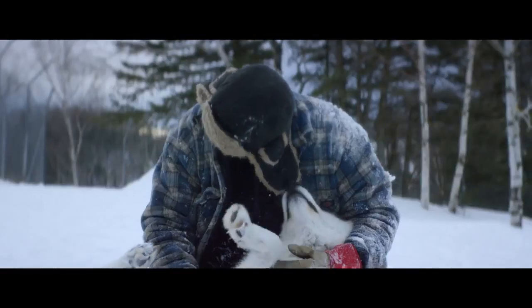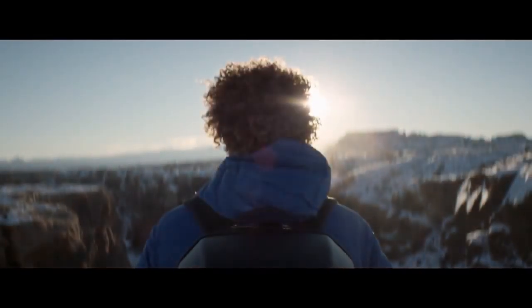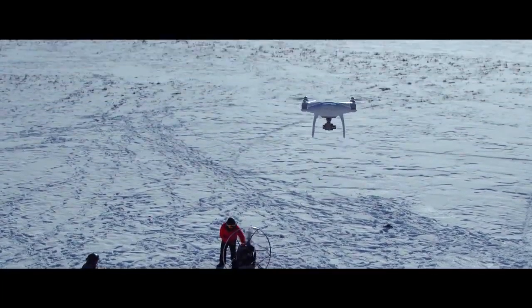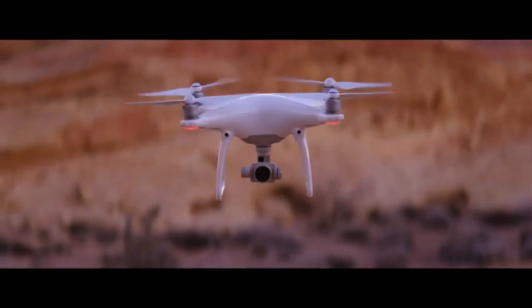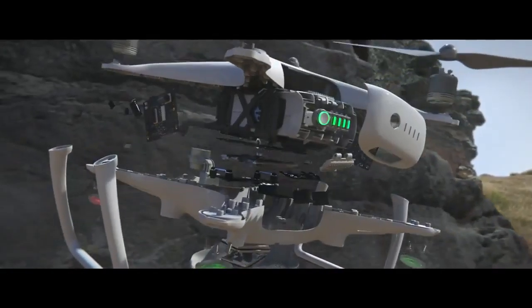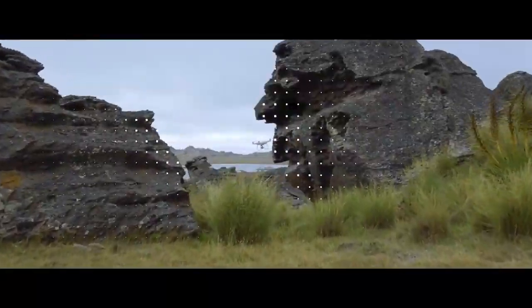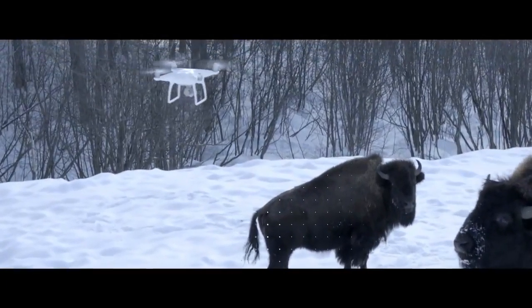Philosopher Immanuel Kant said, "All of our knowledge begins with the senses." For the Phantom 4, it's the same exact thing. We've added four sensors like eyes in front and underneath that do sonar detection and point cloud stereoscopic recognition. It can see everything in front of it from nearly 50 feet away and over 30 feet underneath it — obstacles like trees, rocks, bison. It hits the brakes. Full stop.